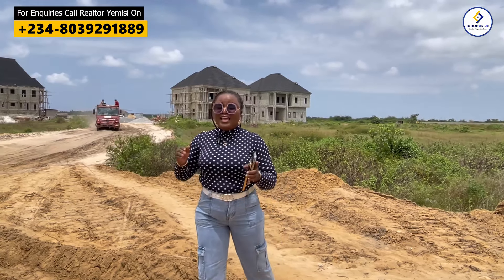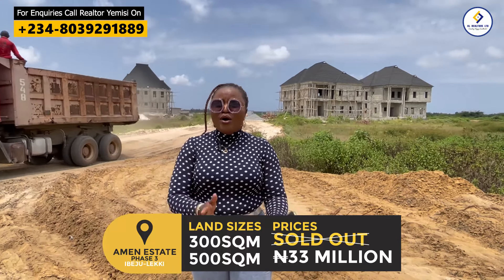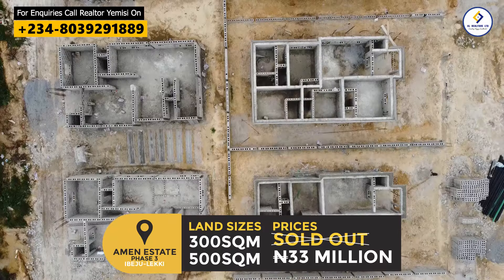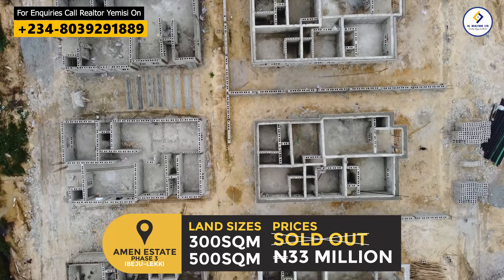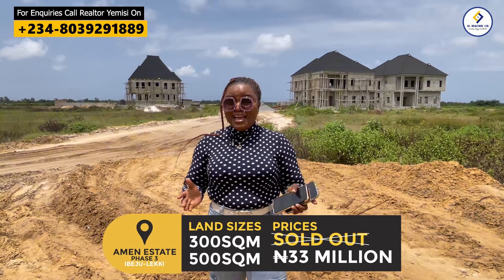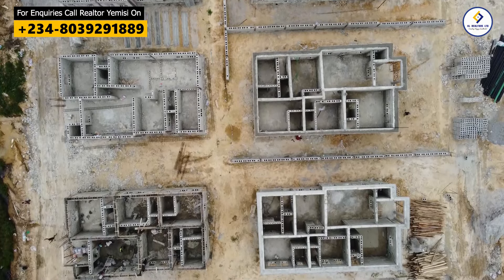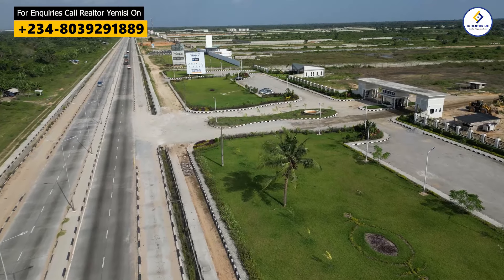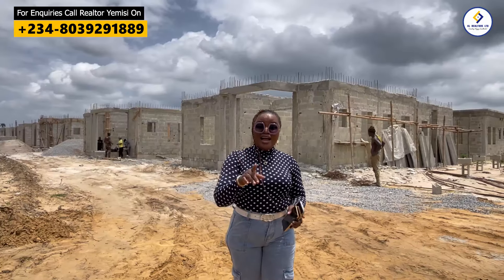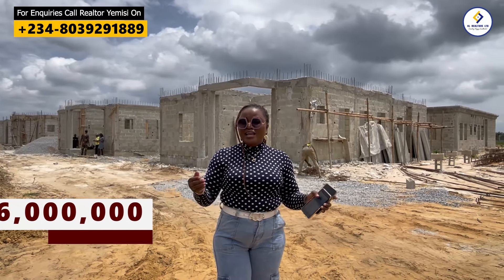The current plot sizes we have in this estate is only 500 square meters, as the 300 square meter is already sold out. So this is to tell you that our land here is fast selling and almost sold out. If you're thinking to subscribe into Amen Estate Phase 3, this is the best time to come on board. Very soon the 500 square meter too will be sold out. But at the moment we still have the 500 square meter selling for 33 million naira, and you can lock down your plot with a 6 million naira down payment.